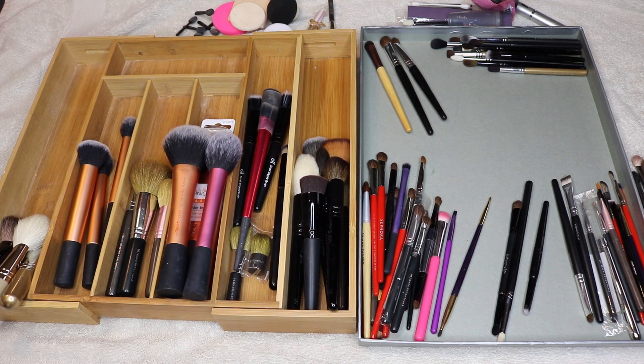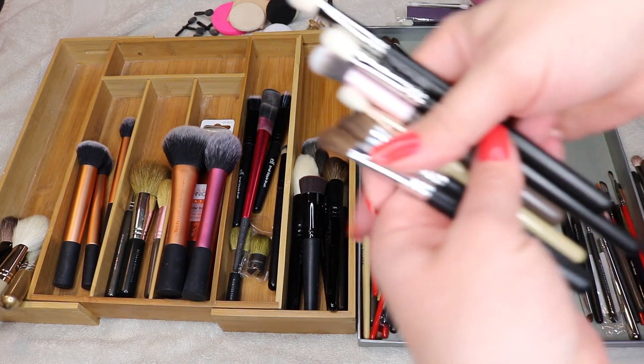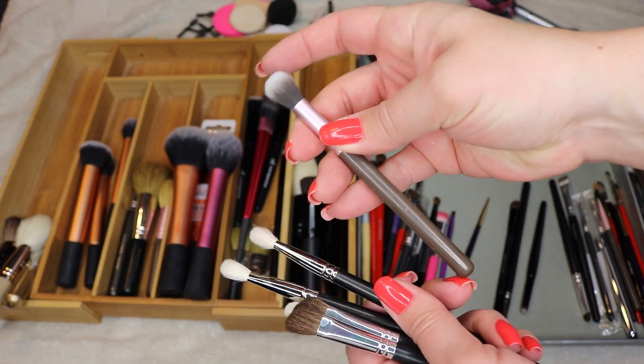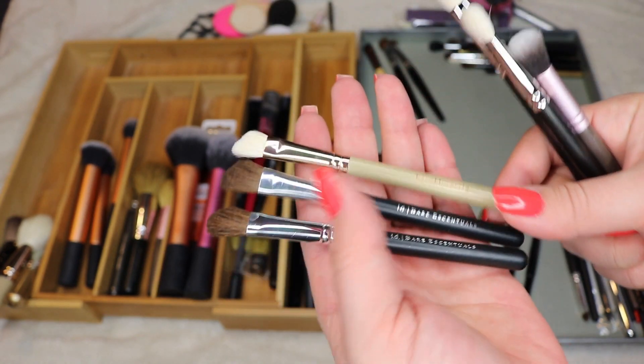I like to have four to five sets of brushes — one or two sets at home so I can have dirty and clean brushes, a set at work, and a set constantly packed in a travel bag. So I'll keep quite a few. Starting with blending brushes: this one is purely for blending and won't pack on any color, but it's nice to have. My MAC 217s are not going anywhere.